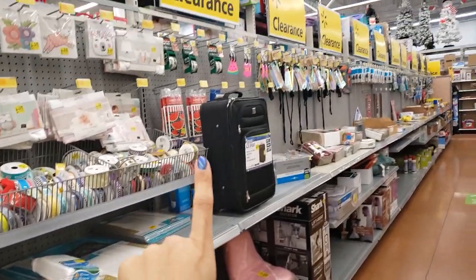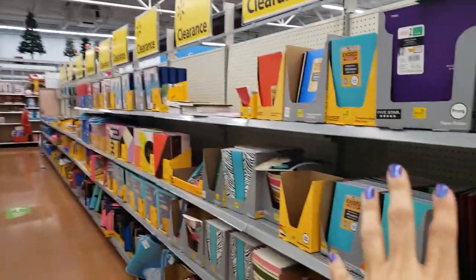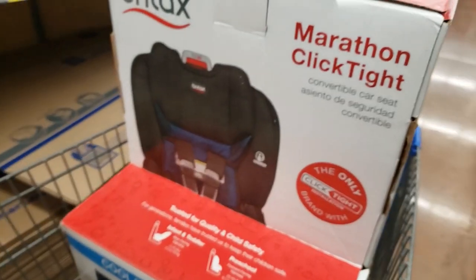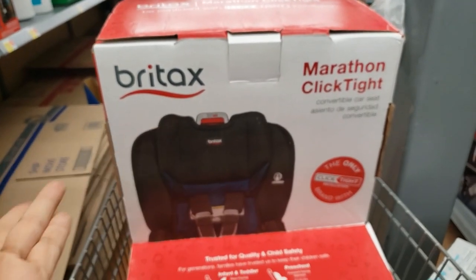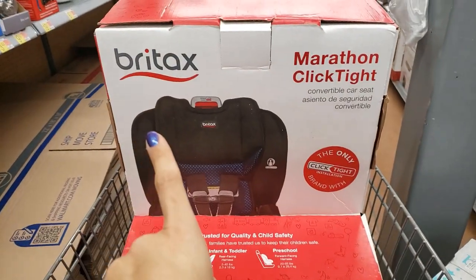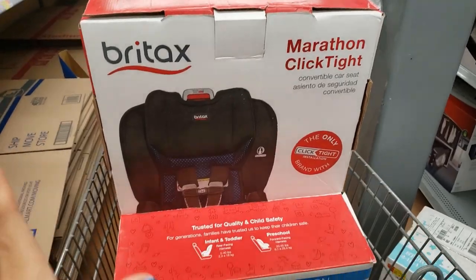I'm at the clearance section and they have a lot of stuff here. On this side it's mostly school supplies, but I'm not going to go through that. This car seat right here was not marked clearance — I just scanned it because it was next to clearance car seats. The original price is $279 and when I scanned it, it came up as only $50 at this store.